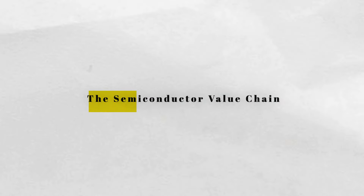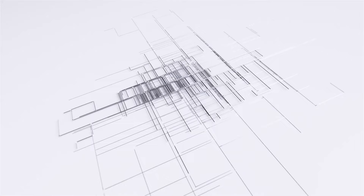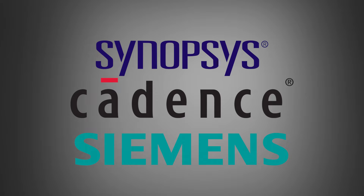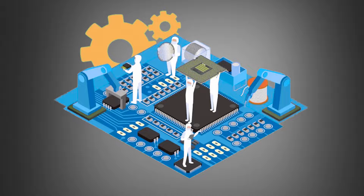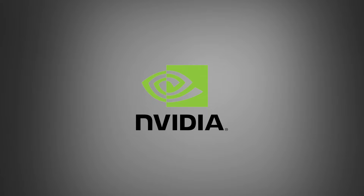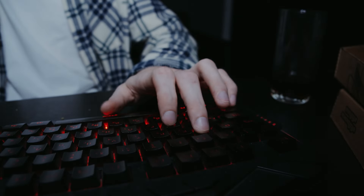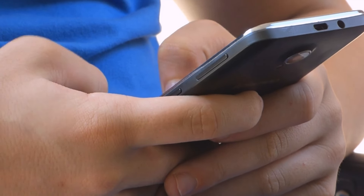The semiconductor value chain is like a finely tuned orchestra, with each section playing a crucial part. Let's follow the journey of a semiconductor chip from design to end use. Stage 1 is design. Companies like Synopsys, Cadence, and Siemens EDA provide the tools that chip designers use to create new chips, acting as architects of the semiconductor world. Intel and AMD are well known for designing powerful processors. Nvidia, famous for its GPUs, produces chips essential for gaming, AI, and data centers. Arm Holdings designs the architecture used in most smartphones and licenses it to other companies.